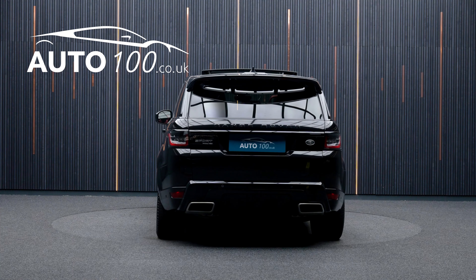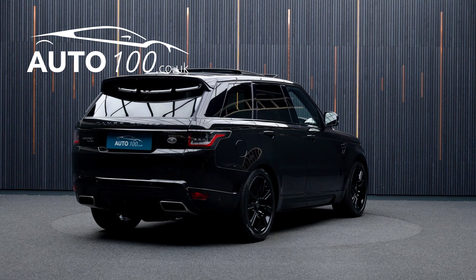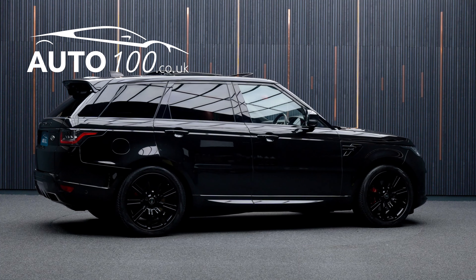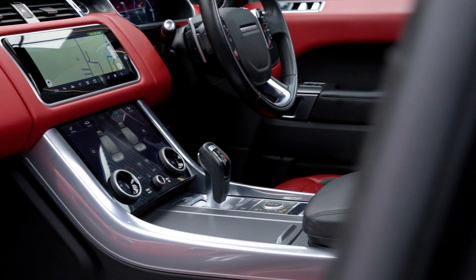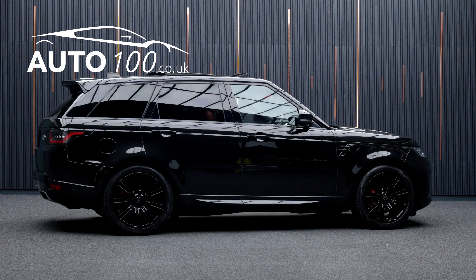It also boasts being V80 qualifying and having just one owner from new, additional factory options, and full Land Rover main dealer service history. This highly desirable vehicle also benefits from exterior black packs.